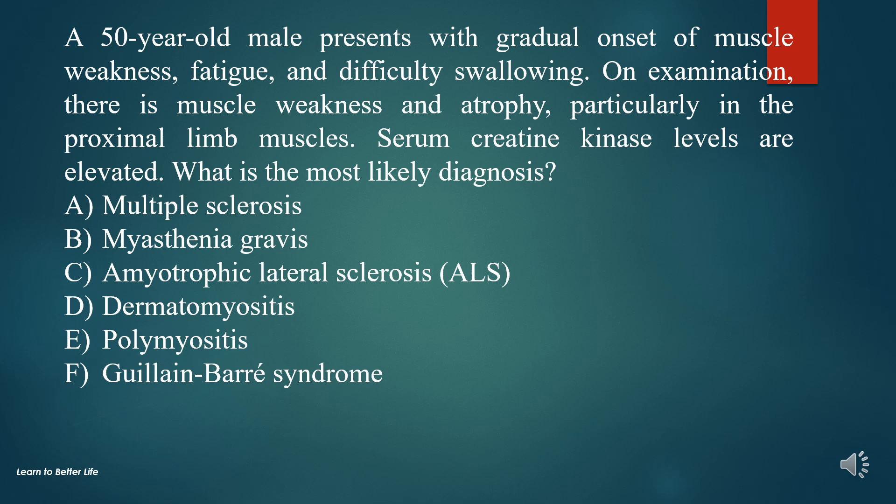Question 7. A 50-year-old male presents with gradual onset of muscle weakness, fatigue, and difficulty swallowing. On examination, there is muscle weakness and atrophy, particularly in the proximal limb muscles. Serum creatine kinase levels are elevated. What is the most likely diagnosis?